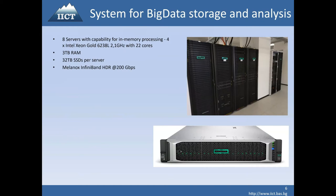The big data system has eight servers, each with three terabytes of RAM and four CPUs. Each CPU has 22 cores, giving a total of 88 cores per server, 3 terabytes of RAM per server, and 32 terabytes of SSDs per server. The interconnection is Mellanox InfiniBand HDR at 200 gigabytes per second.